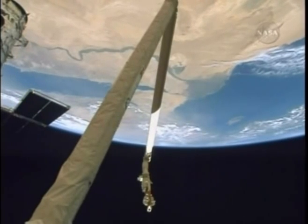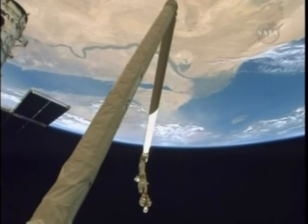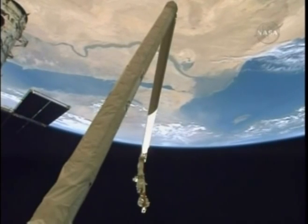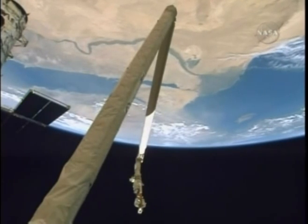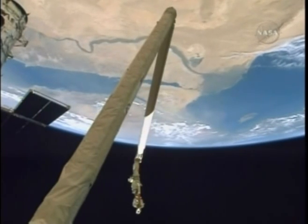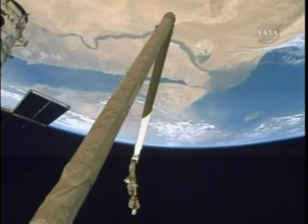Beautiful view now looking back over the tail of Atlantis — the Nile River clearly in view, the Sinai Peninsula, the Mediterranean off to the right with Cyprus visible in the lower right portion of the Mediterranean in this view.